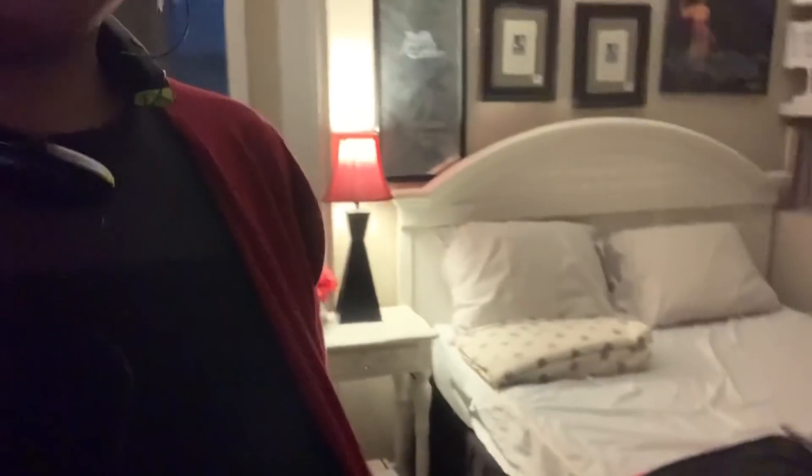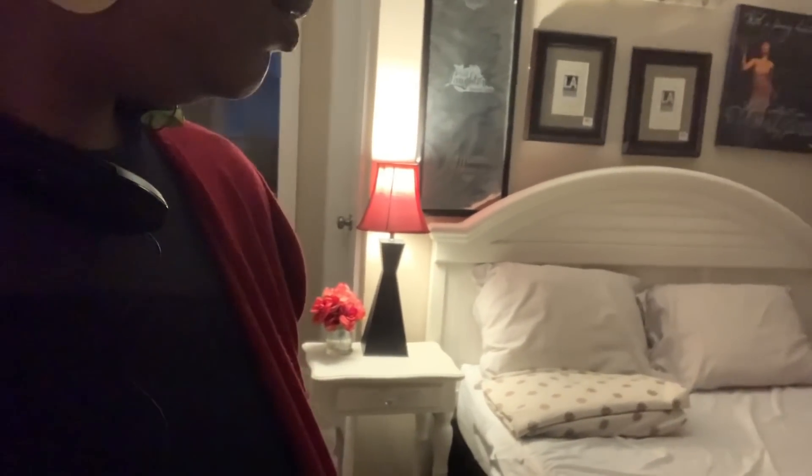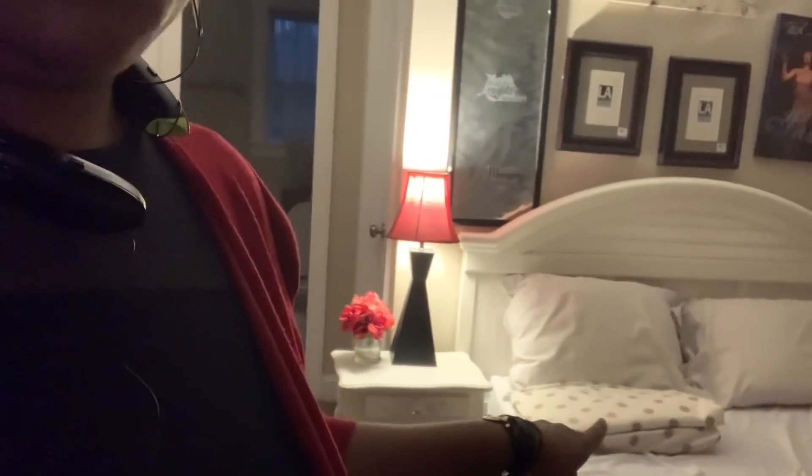I've got to make the bed - the sheets are clean, I just have to put them on. Here are all the other things that go on the bed over here and I'll show you.